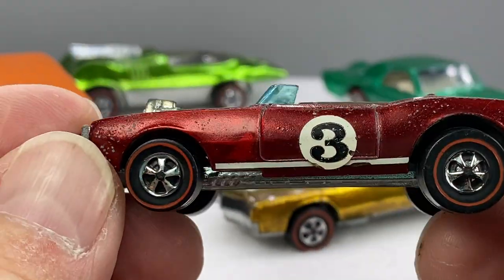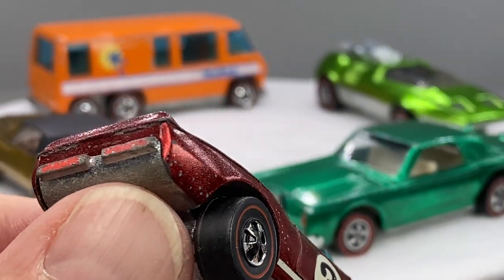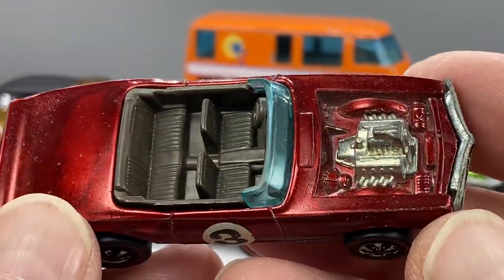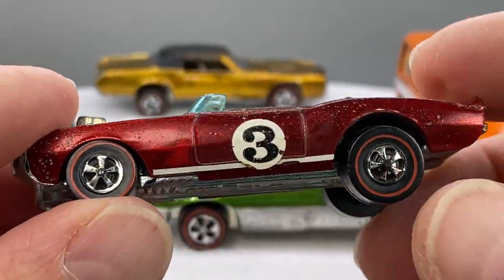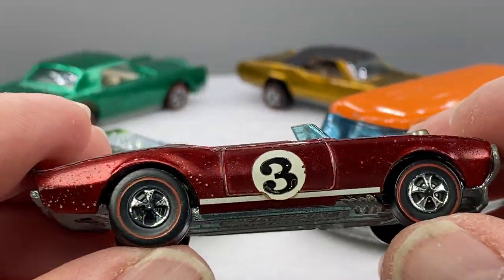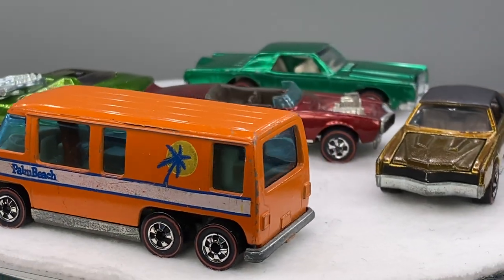Light My Firebird with original roundel and stripe on both sides. A little bit of missing tail paint in the back, but for the most part it's there. Sweet little car here. That Pontiac Power is something else, isn't it? Nice red lines. Those are Hong Kong gems — you can tell they're shiny chrome. There's your base. Light My Firebird.